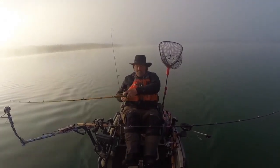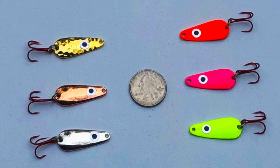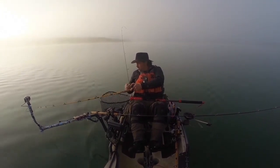Fish on! Fish on the Triggerspoon Junior, ten feet deep. The fish doesn't feel huge but I don't think he really knows he's hooked yet. I was only going 1.3 when he hit because I was messing around with those flies.